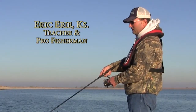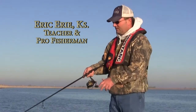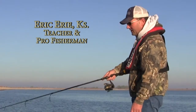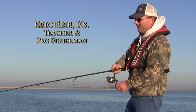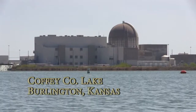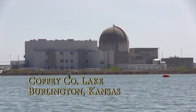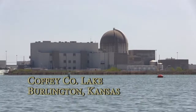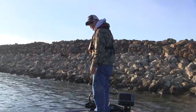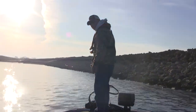I'm fishing with Eric today. Eric, where are we at and what are we doing here? Well, this morning we're on Coffee County Lake, known by several other names as well. It's the cooling lake for the Wolf Creek Nuclear Power Plant. And we are fishing the riprap, of which there is ample in this lake, with wipers and smallmouth as our primary targets.